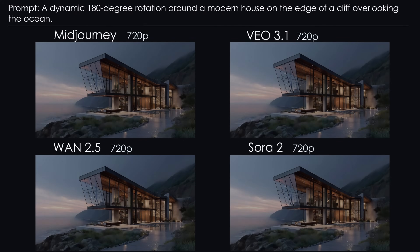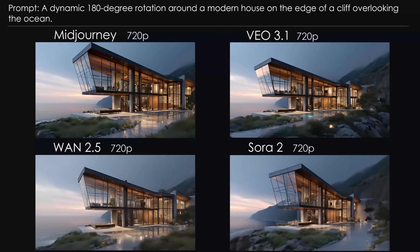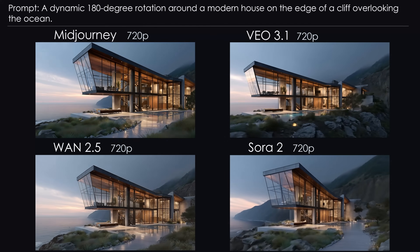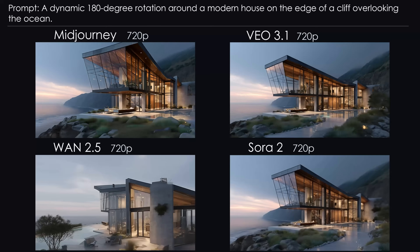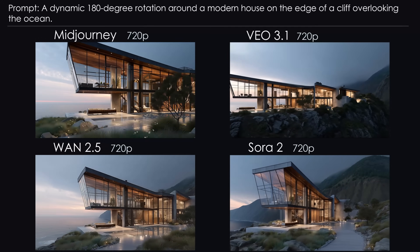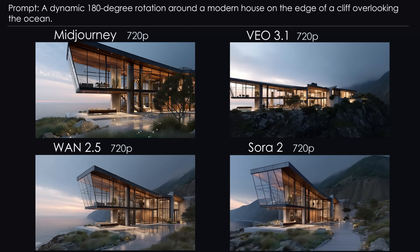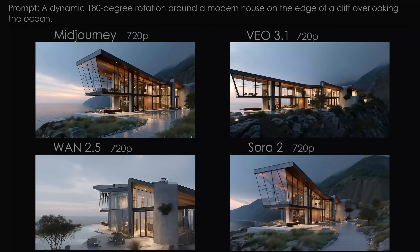Number 7: House Rotation Shot. Time for something calmer — a beautiful modern house on a cliff. But calm doesn't mean easy; glass is tricky. Mid-Journey did a great job again: the glass facade and interior look very realistic. Veo's textures are okay, but then it takes the easy way out and zooms out instead of rotating properly. WAN falls apart halfway through — the glass becomes cloudy and the cliff behind the house disappears. Sora barely moves the camera, which means it didn't need to transform the textures much. Conclusion: Mid-Journey is the winner here, though the others are acceptable.